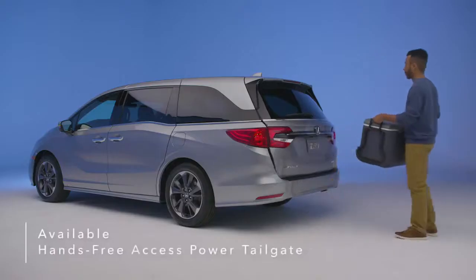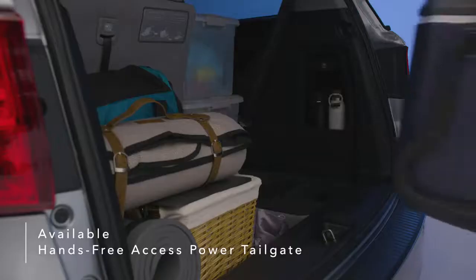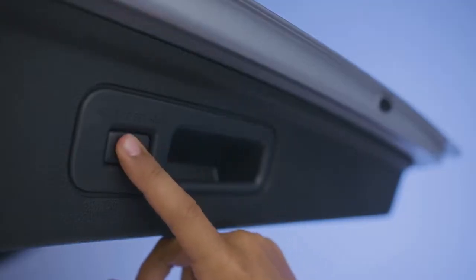Kick your foot to activate the available hands-free power tailgate, even when your hands are full. The tailgate rises automatically for easy access to the Odyssey's rear cargo space. You can also customize the height of the tailgate with a simple press of a button.